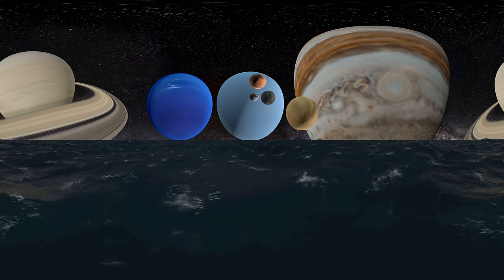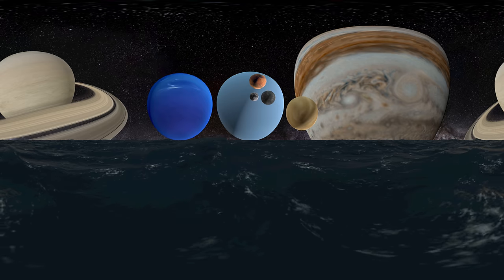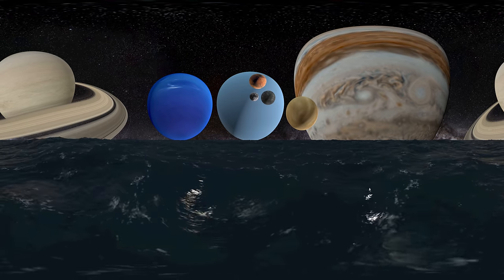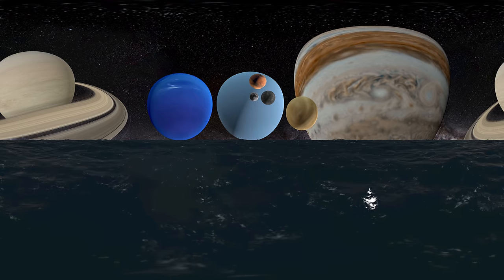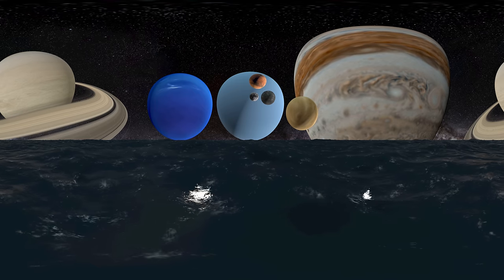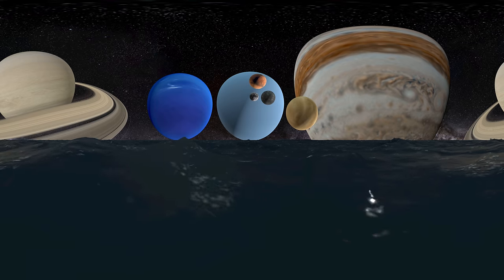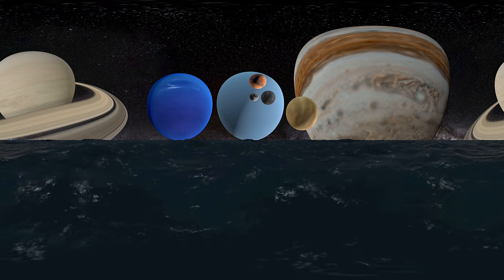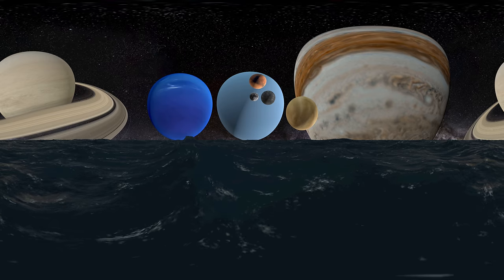Eventually, enough planetesimals joined together to form planetary embryos. Unlike small particles, boulders, and planetesimals, planetary embryos were massive enough to exert significant gravitational force on surrounding objects. Hence, instead of random collisions, planetary embryos pulled objects in the surrounding area to themselves. Once all of the material in the area of each planetary embryo was pulled in, the planets were born.